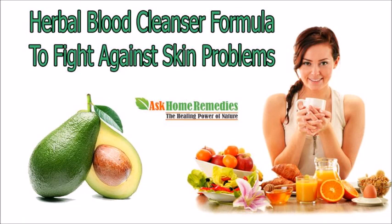Dear friend, in this video we are going to discuss about the herbal blood cleanser formula. Glisten Plus Capsule is the best herbal blood cleanser formula to fight against skin problems without any kind of negative effects on the body.